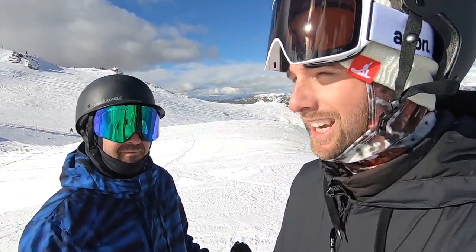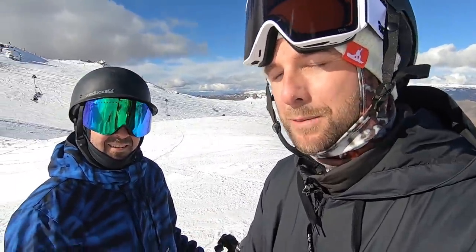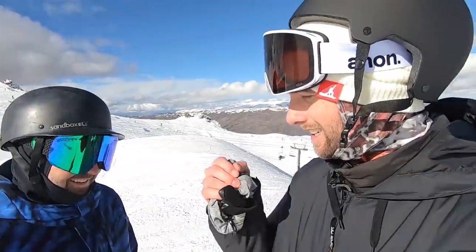Hey, what's up guys, Kevin here riding the Cardrona terrain park with TJ. In this video I want to talk to you guys about riding with speed. We've done a lot of videos on this trip in the terrain park and I think the single most important element is learning to ride with more speed. We're going to go through and give you guys our best advice to start getting into the terrain park and getting tricks.